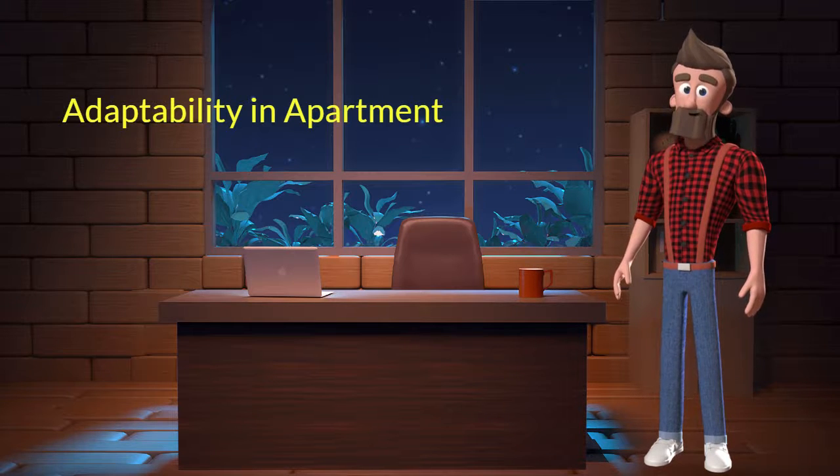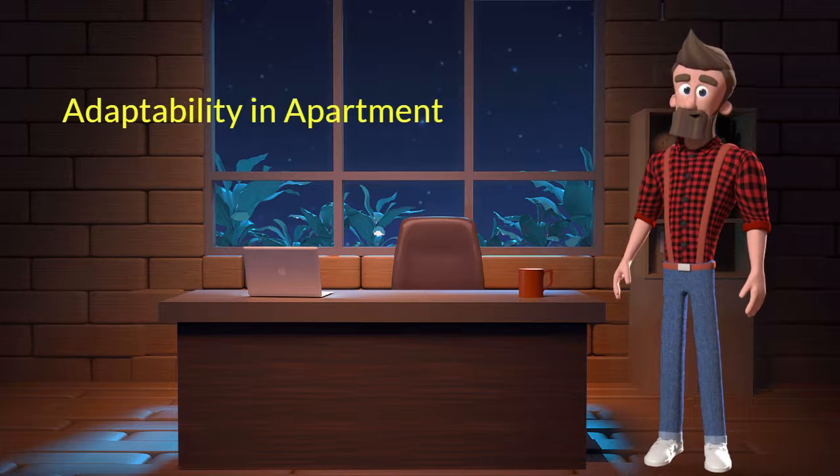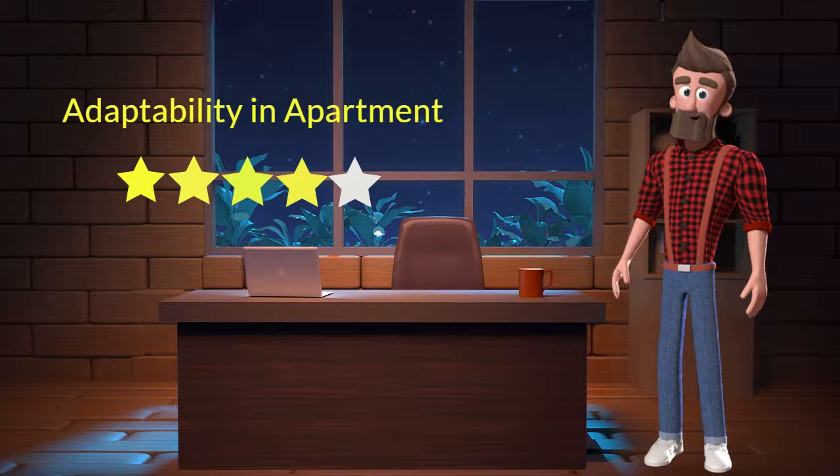Adaptability in apartment: This dog breed has a good adaptability in apartments. I will rate it 4 out of 5 for its adaptability of living in an apartment. If you are planning to adopt this breed for your apartment, then don't worry — this breed will adapt very well in your apartment.